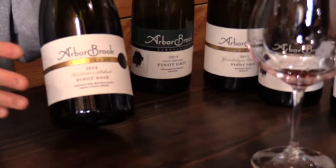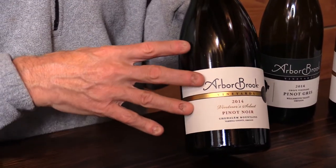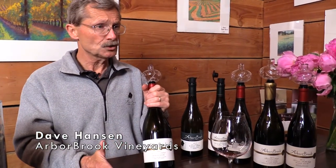This is called Vintner Select, and we started making it in 2005. It's more of a new world style Pinot Noir. What's different about it is we start out in all new oak for the first 11 months, and we only do five barrels of this.